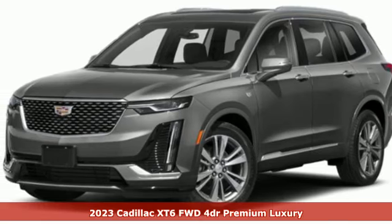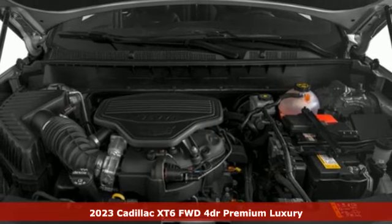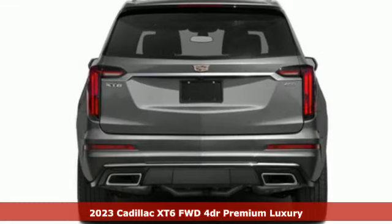It's a new 2023 Cadillac XT6. No matter where you look, no matter where you sit, the XT6 is always just right.